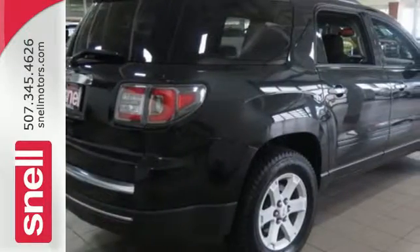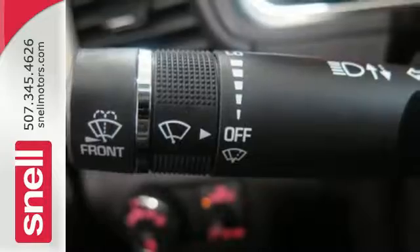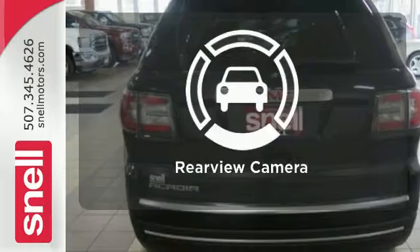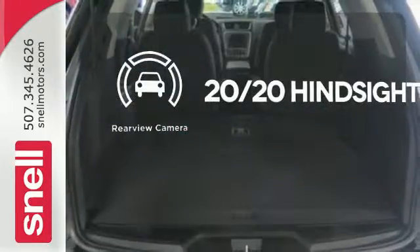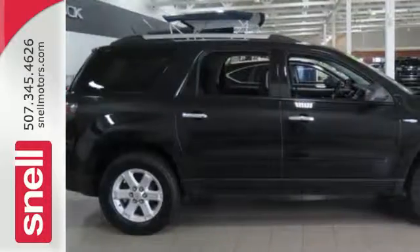Backing up is a breeze, thanks to the assistance of the backup camera and rear parking sensors. The power liftgate offers automatic rear door operation with the push of a button. See objects previously out of sight with the rear view camera. Check out this family friendly 2013 Acadia today.